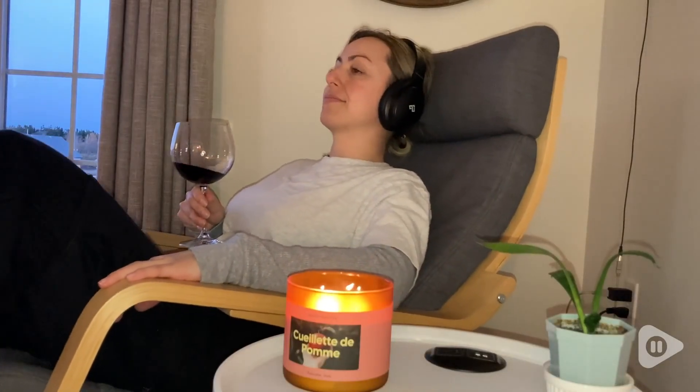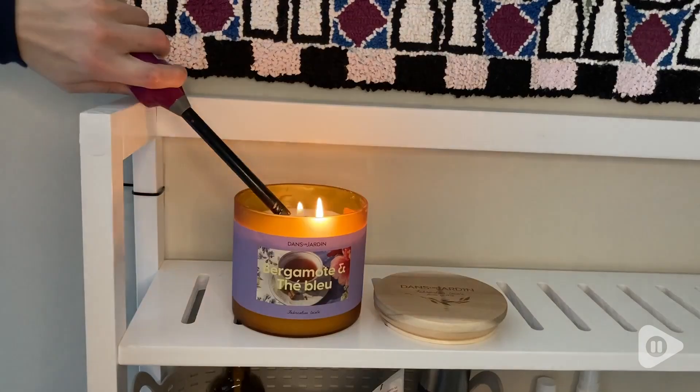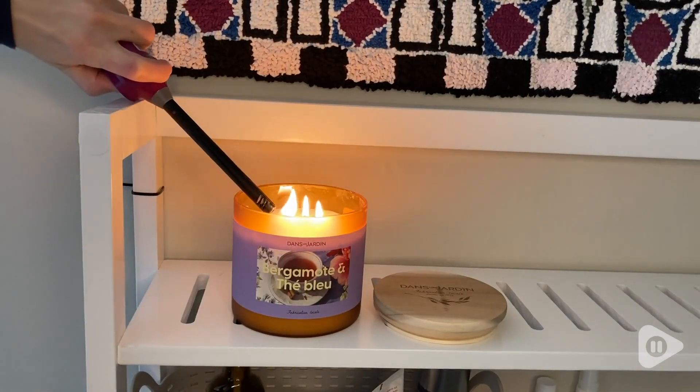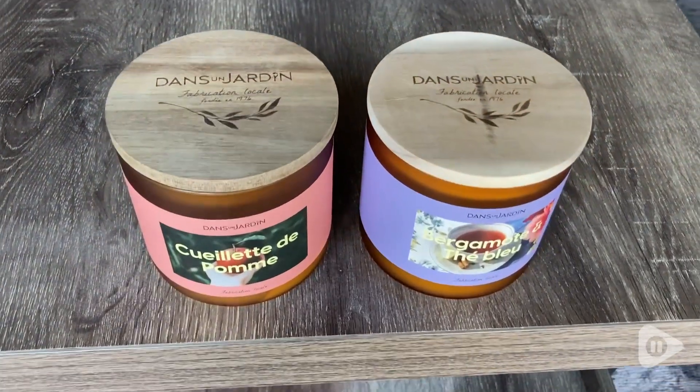Hey there, it's Megan with WTI, and I absolutely love all things cozy, including this candle duo from Dans le Jardin. They have two really pleasant scents — one is Bergamot et Tee Bleu, and the other is Cuyette de Pomme.